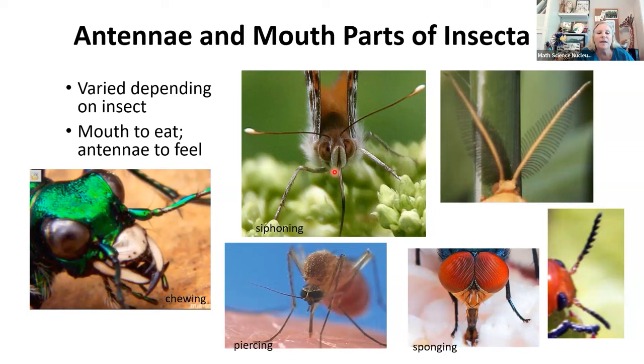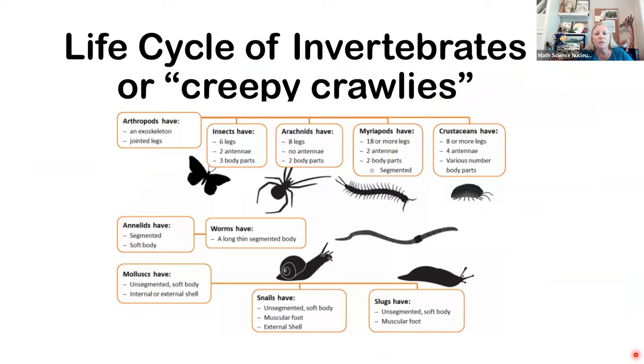Now let's look at mouth parts. With the butterfly, remember they have a tongue that rolls out and sucks up nectar kind of like a straw — that's called a proboscis. Look at this beetle — look at all those mouth parts, that's for chewing. And this is the mosquito — here's its mouth part, it's piercing the skin and then sucking back up. And this is a fly — its mouth kind of sponges up liquids. You're going to be learning more and more about these different types of insects as you go through the lessons with the docents.